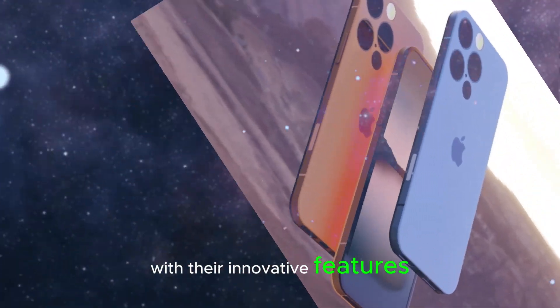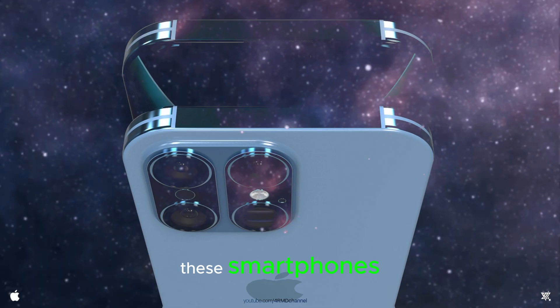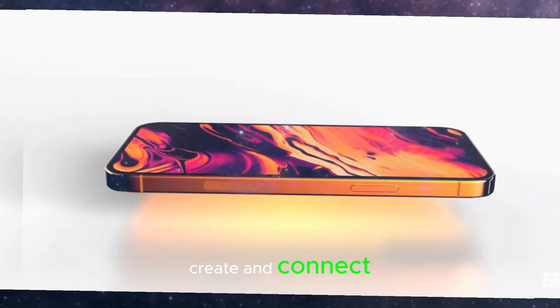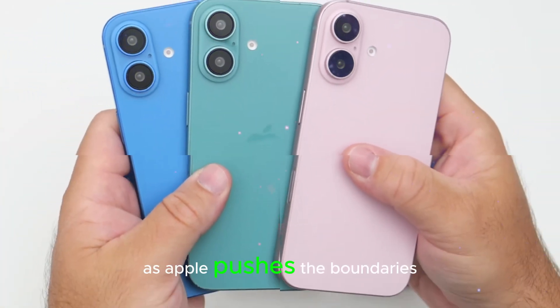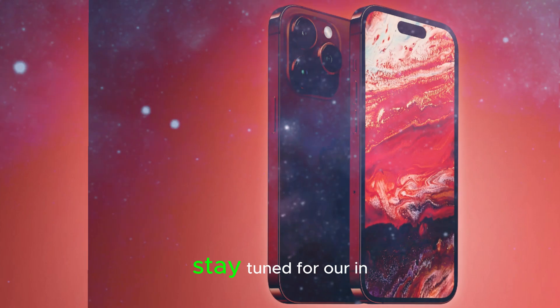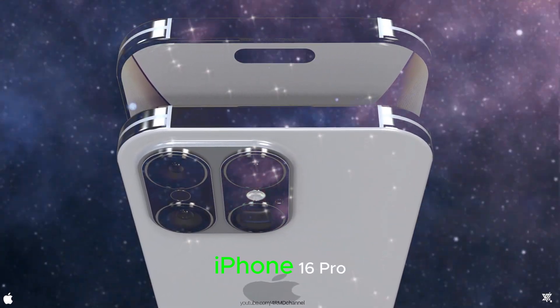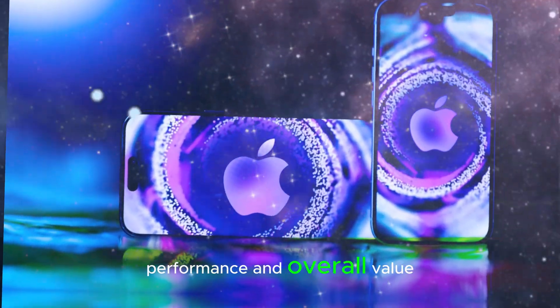With their innovative features, sleek designs, and groundbreaking capabilities, these smartphones are poised to redefine the way we interact, create, and connect. Get ready to experience the future of smartphones as Apple pushes the boundaries of what is possible with the iPhone 16 and iPhone 16 Pro. Stay tuned for our in-depth review, where we'll explore their features, performance, and overall value.